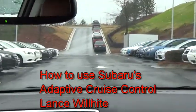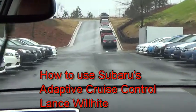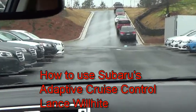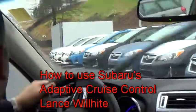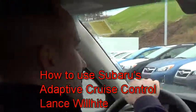If you'd like to come in, I'd be happy to show you the system. You can reach me on my cell phone at 678-447-2366. This is Lance Wilhite with Subaru of Gwinnett on my how-to video of the EyeSight function. Let me know.